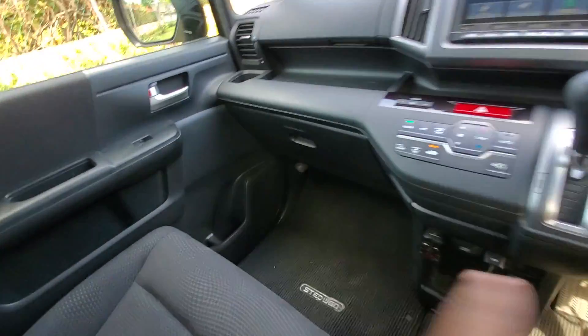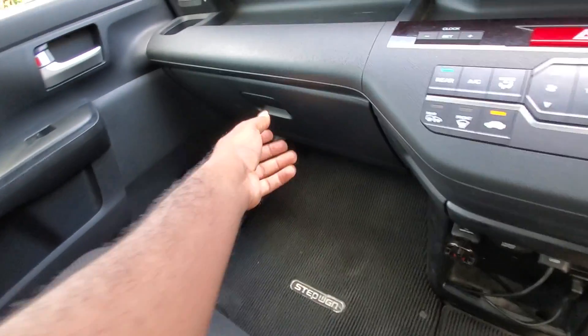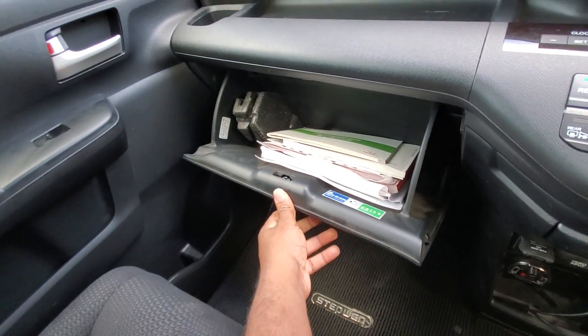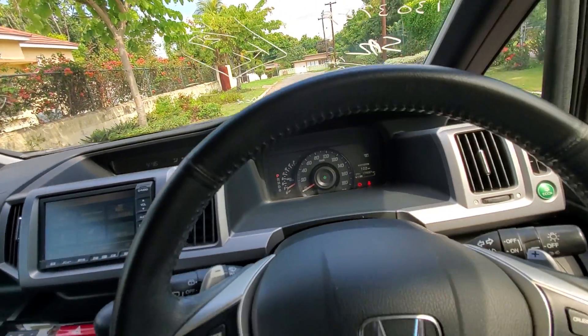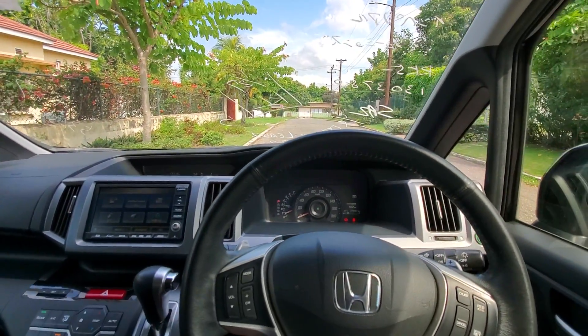You also have storage in the door panels as well, so that's a plus. The glove compartment is fairly sized, and you have an additional compartment right there. It's a beautiful bus, newly imported.